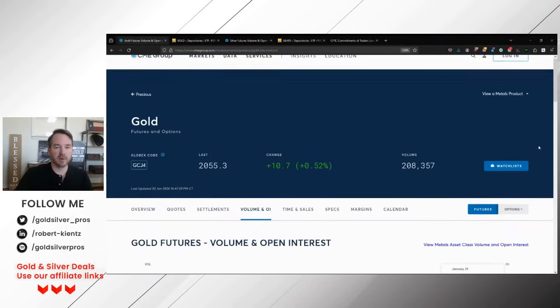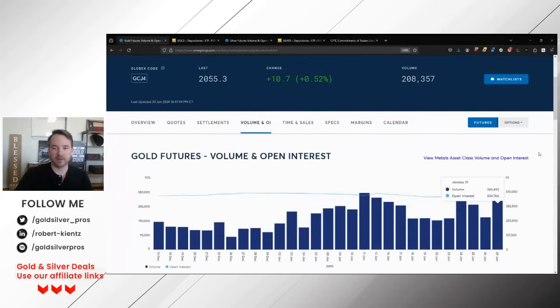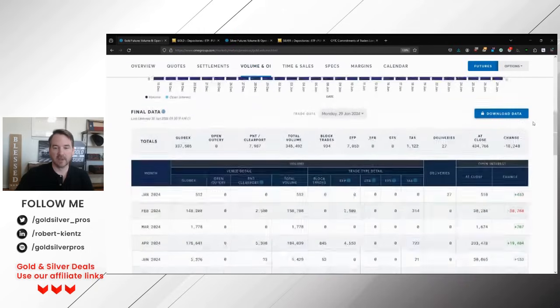Here are the gold futures on the CME. This is as of about 4:47 today — I'm recording this late, almost 5 p.m. central. You can see there's a little bit of a spike up in gold. Overall, open interest — and usually what that means is the price will fade a little bit. The last couple of days we've seen it up and down. Gold's actually up just a little bit today at $2,037 at the time I'm recording this. The main thing to look at again is EFP.